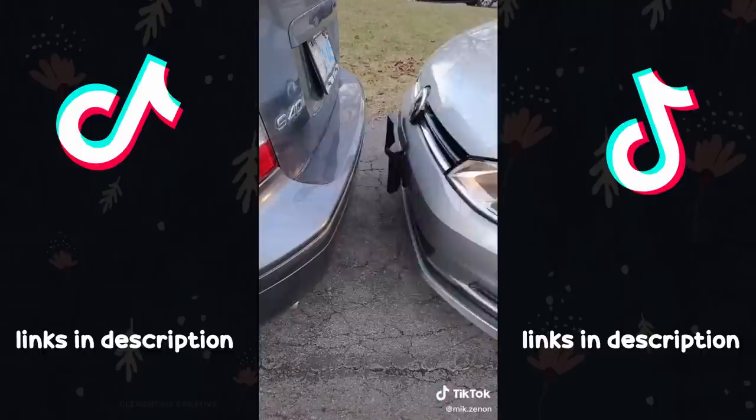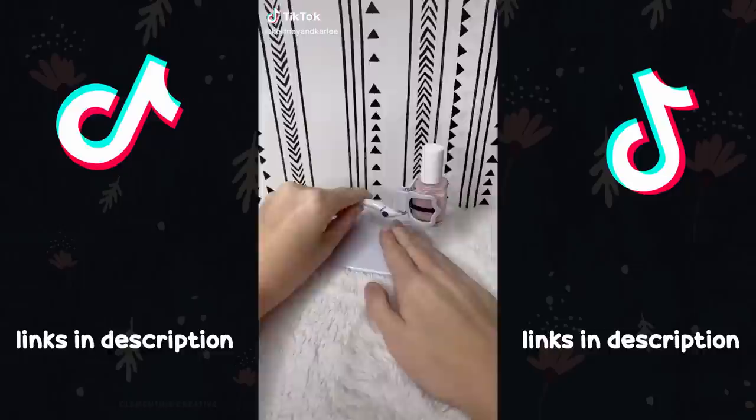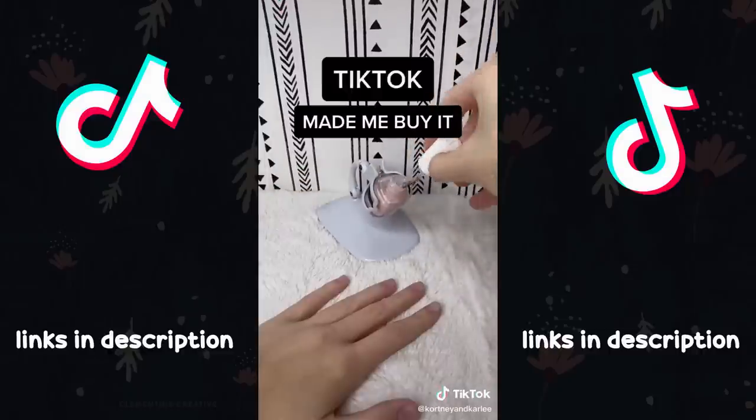So what do you think? Is this a useful find or not? TikTok made me buy it. This is the Grip and Tip Nail Polish Holder. It is an adjustable and sturdy stand that holds your nail polish bottle, so no more spilled nail polish when you're painting your nails.